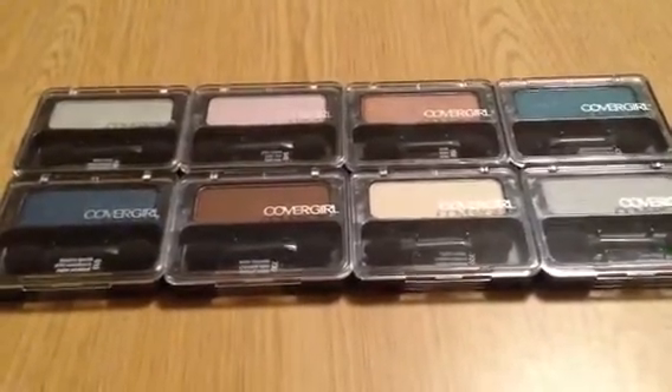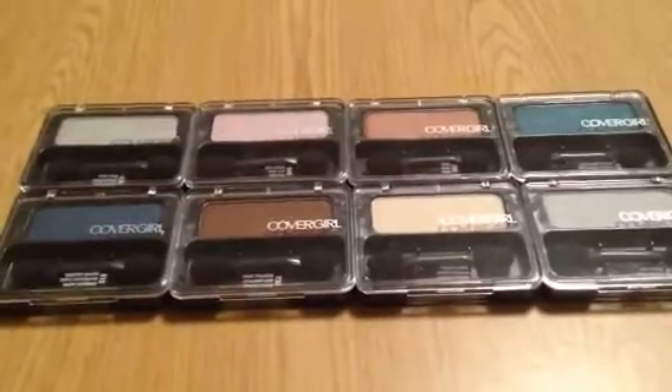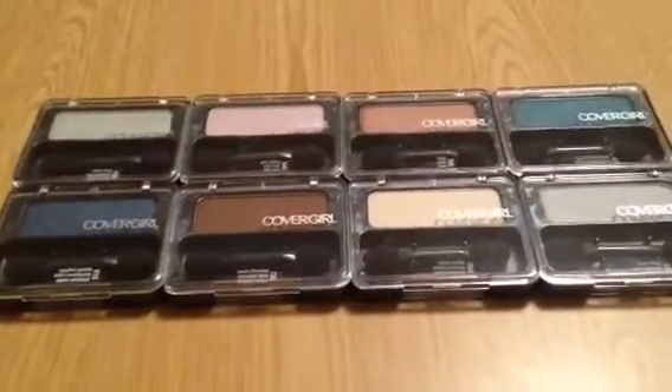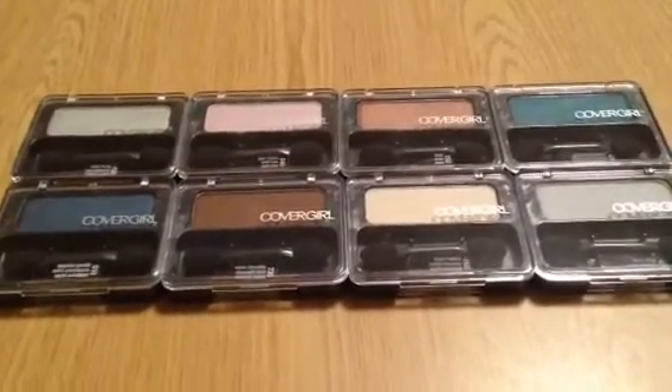That's my mini haul for the day! Thank you so much for watching — please like and subscribe. I'm going to start filming my CVS video where I spent ten cents out of pocket today, so stay tuned and I'll see you next time, bye!